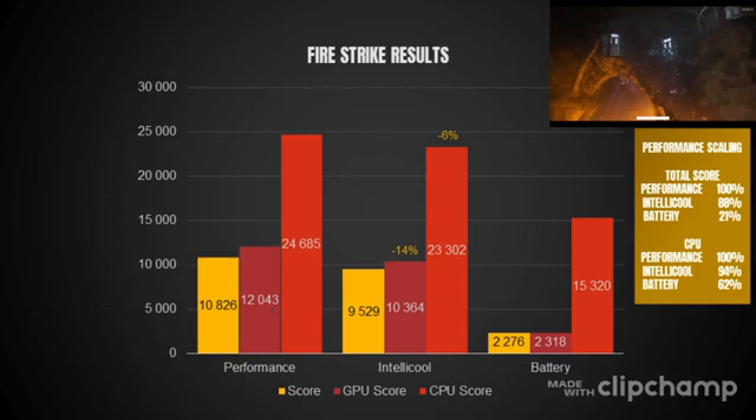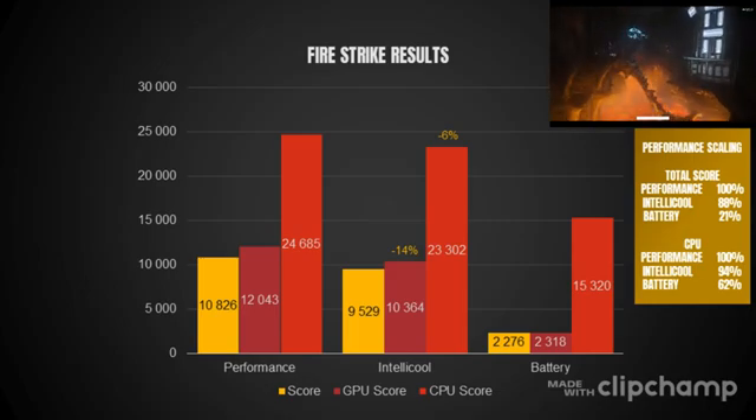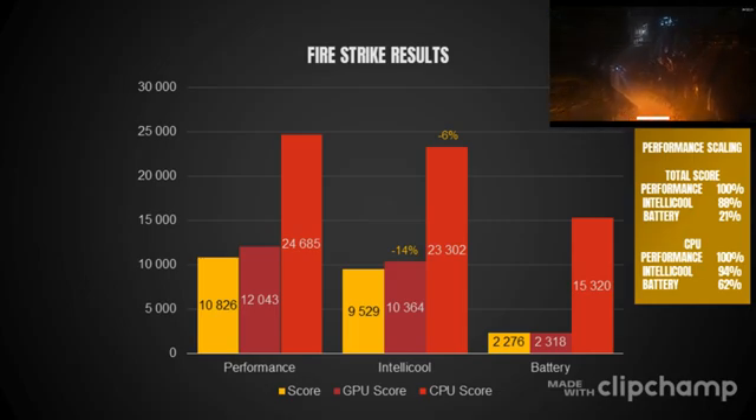Moving on to the 3DMark Firestrike results, and this has also piqued my interest as I do intend to do some casual gaming on this laptop as well. Performance mode provides the highest TDP of around 70 watts for the GPU and CPU combined and therefore attains the highest scores. The intelligent cooling mode does sacrifice around 14% in terms of the GPU score but only loses 6% in the CPU score. Battery mode is not recommended to play anything but the lightest of games, even though it certainly delivers on the CPU score.